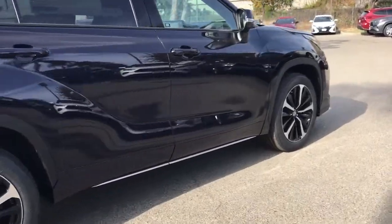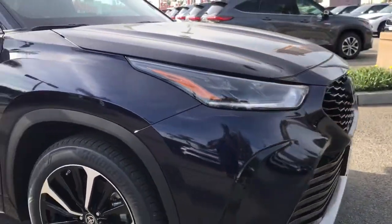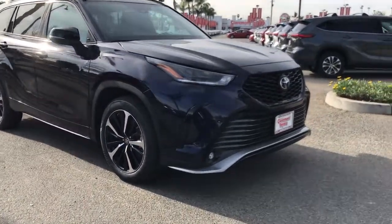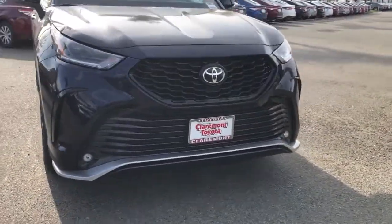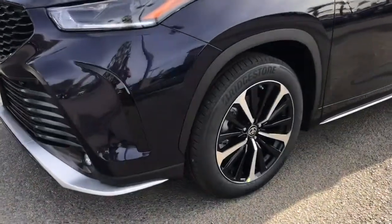These are just some of the great options this vehicle comes with: sunroof, moonroof, keyless entry, backup camera, satellite radio, remote engine start, power passenger seat, fog lamps, heated mirrors, keyless start, adaptive cruise control.